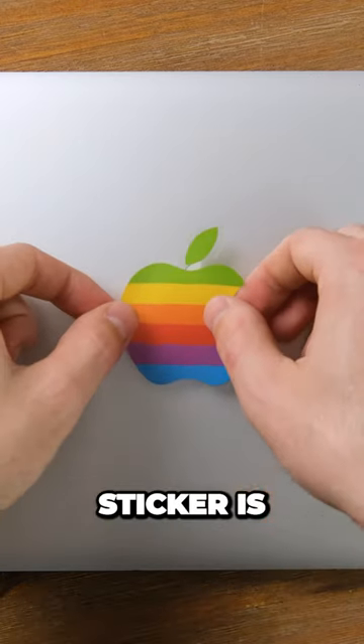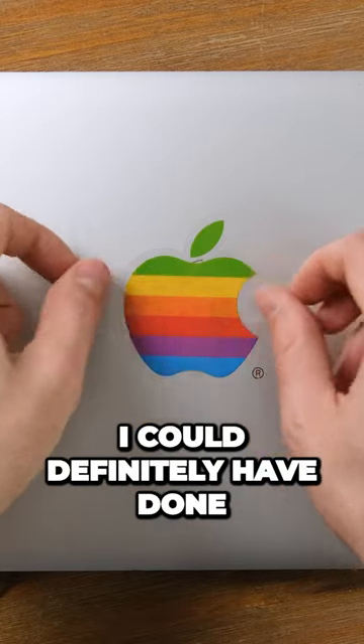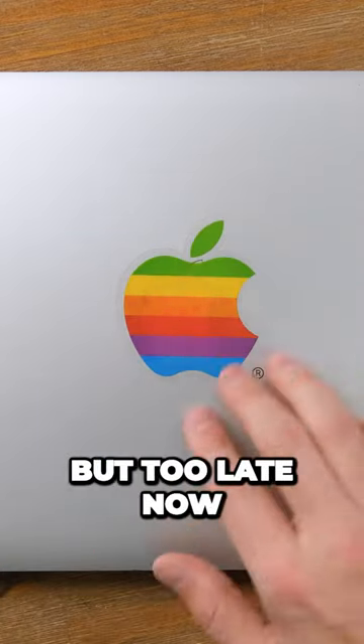Using an original vintage Apple sticker is the Czech geek equivalent of opening an old bottle of wine. I could definitely have done a better job centering it though, but too late now.